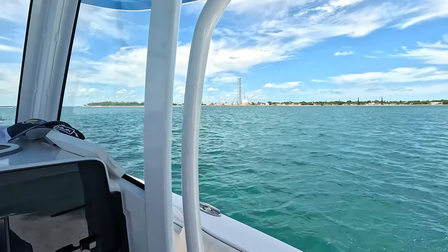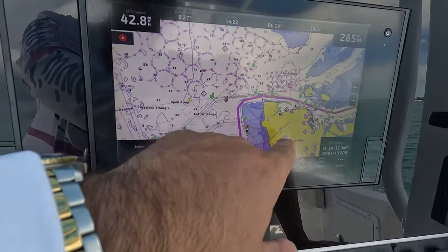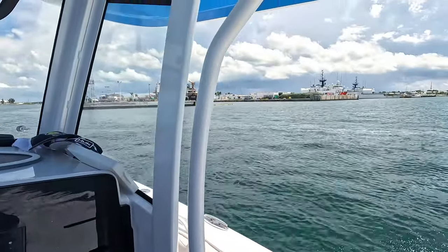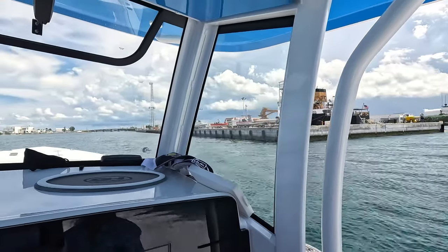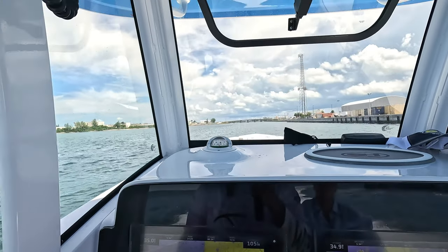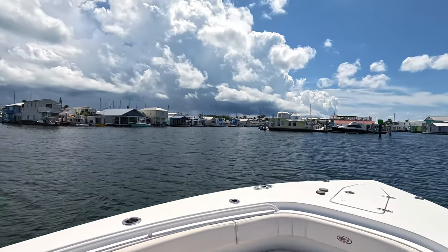Guys, I just want to take a quick second to tell you how this has been a major bucket list item for me. I got this boat back in 2020, and ever since then I've been wanting to come here to Key West. The feeling that I have at this moment of finally making it in my boat is totally amazing, and I'm just so happy that I made it with my wife. All right guys, we made it — we're here in Key West.